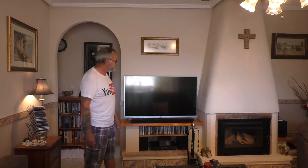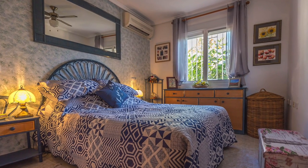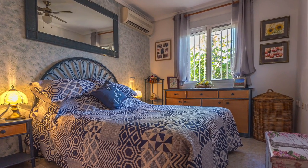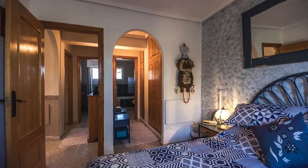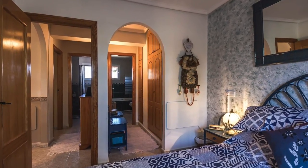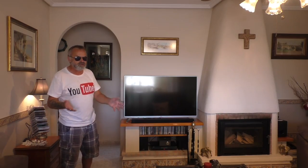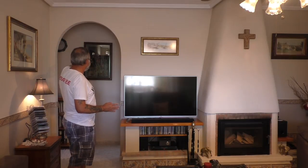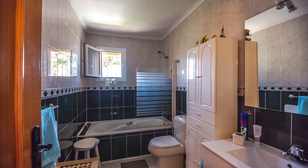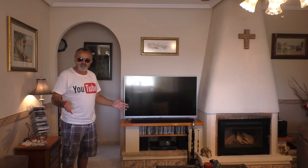Behind me we've got the two main double bedrooms. This one here — lovely big room. It's got air conditioning. As you walk in, it's got its own corridor. This is what I love about these properties, the Neptunos. They've got their own corridor for more storage, to put all your shoes, all your dresses, whatever else in that corridor. And then you go into your own ensuite bathroom. Fully kitted out. Lovely room.